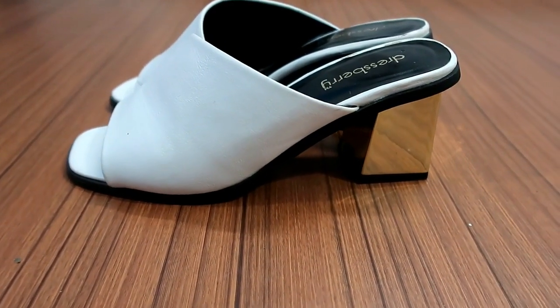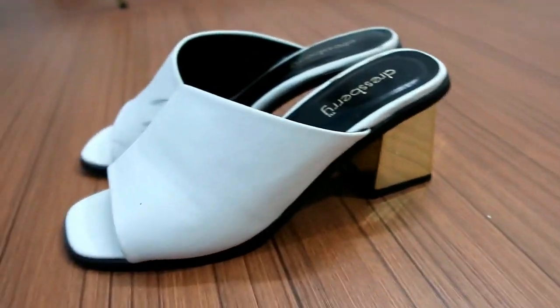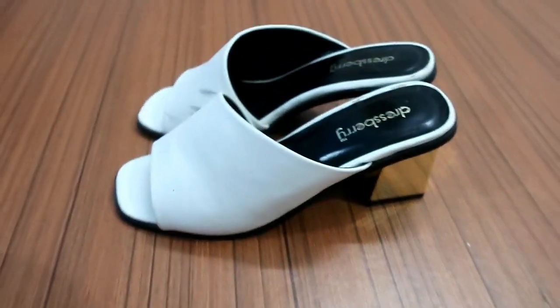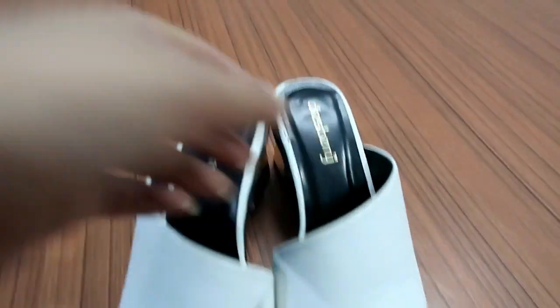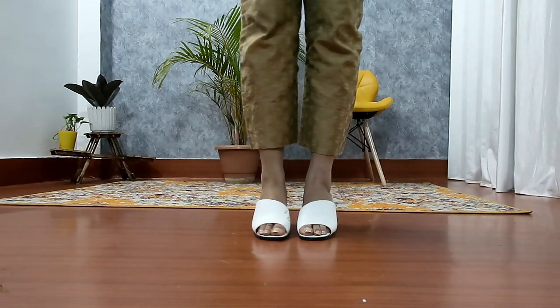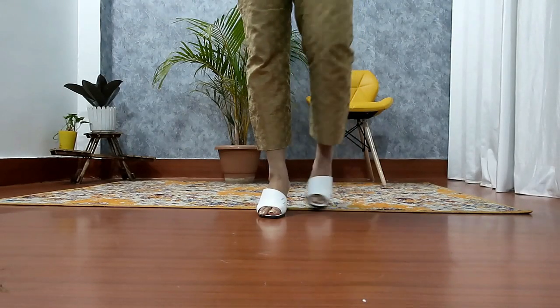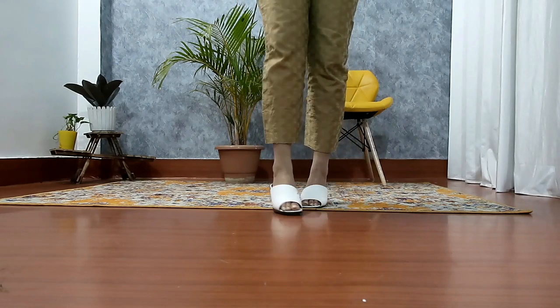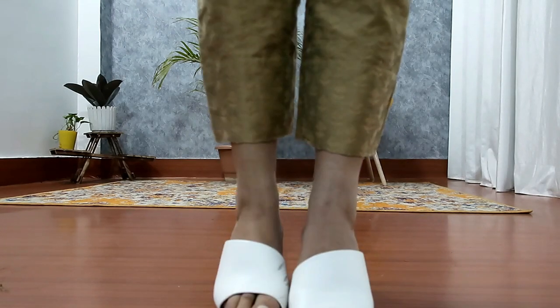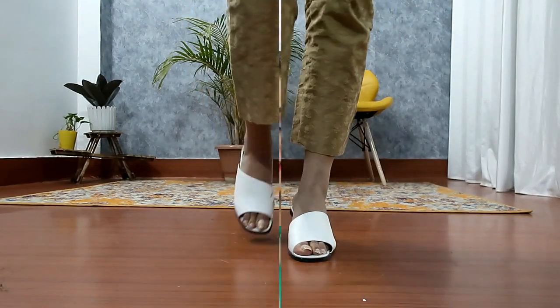The last sandal is a white color option — the color option is also available in black and it is currently in stock. It has block heels and a square design — so grab it, it is awesome. And that's it for today's video guys! I hope you enjoyed this Meantra heels haul. Please like, subscribe, and see you in the next video.